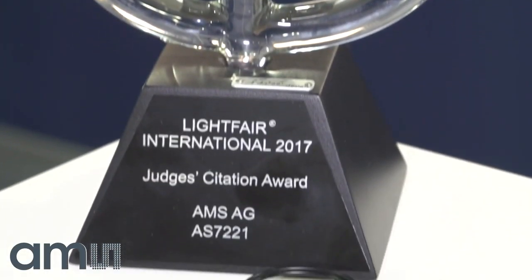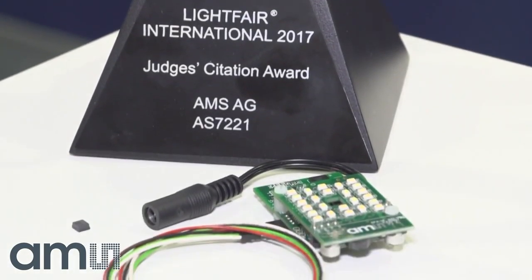Hi, I'm Tom Griffiths with AMS and we're here at Light Fair 2017 to showcase some of what AMS technology is doing to bring smart lighting and sensor driven capabilities into the lighting industry. We've had a lot of fun today; in fact an award provided for the judges citation for our AMS AS7221, which is a smart lighting manager designed for color tuning and day lighting capabilities.